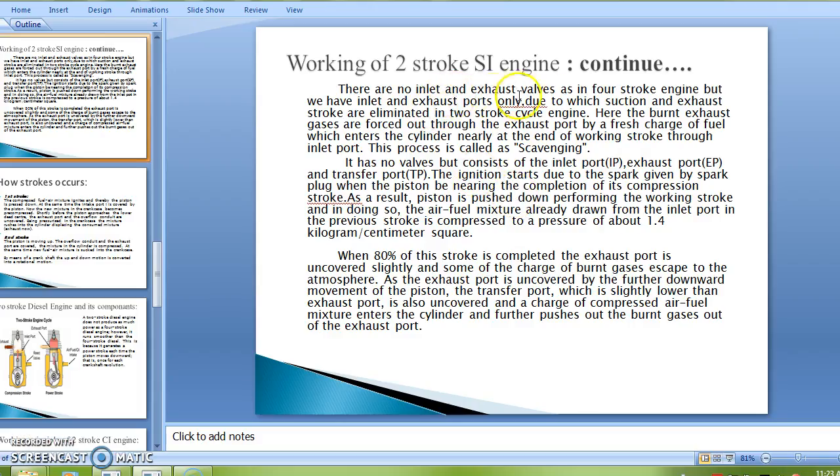There are no inlet and exhaust valves as in a four-stroke engine, but there are inlet and exhaust ports only, due to which suction and exhaust strokes are eliminated in the two-stroke cycle engine. The burnt exhaust gases are forced out through the exhaust port by a fresh charge of fuel, which enters the cylinder near the end of the working stroke through the inlet port. This process is called scavenging. It has no valves but consists of inlet port (IP), exhaust port (EP), and transfer port (TP).